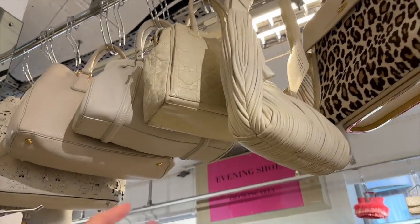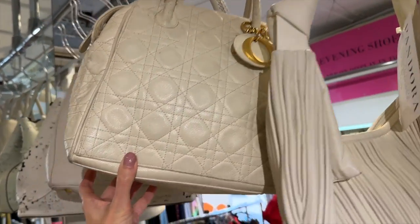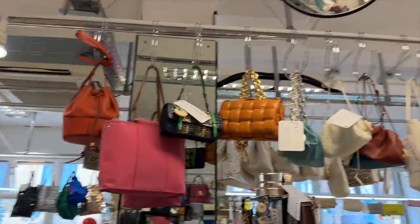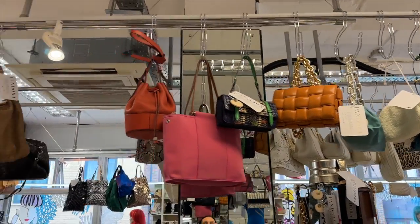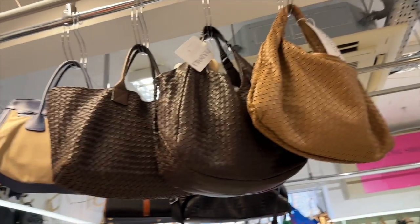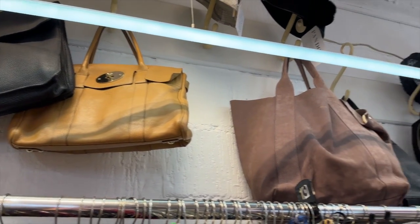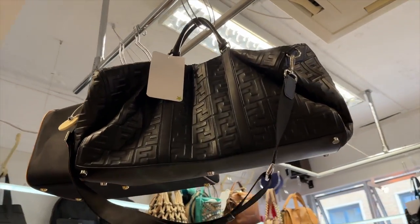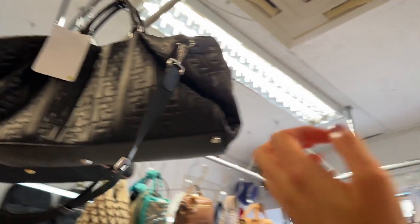We have a Dior here. I like this Gucci belt. We have a Bottega up here — the chain cassette bag in the caramel and the gold. We have some more Bottega as well — these are beautiful. We have a Mulberry Bayswater. My mind is just wandering everywhere, so many nice pieces. We have a Fendi carryall with the FF on — this is in all leather. That's lovely.